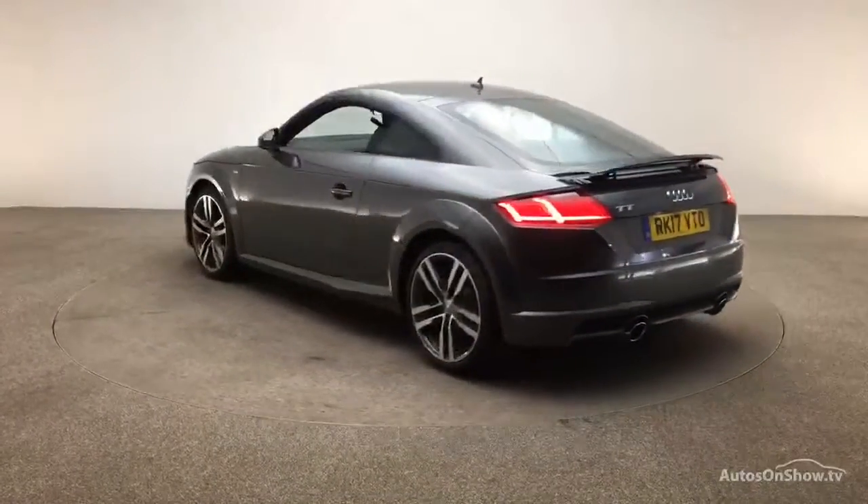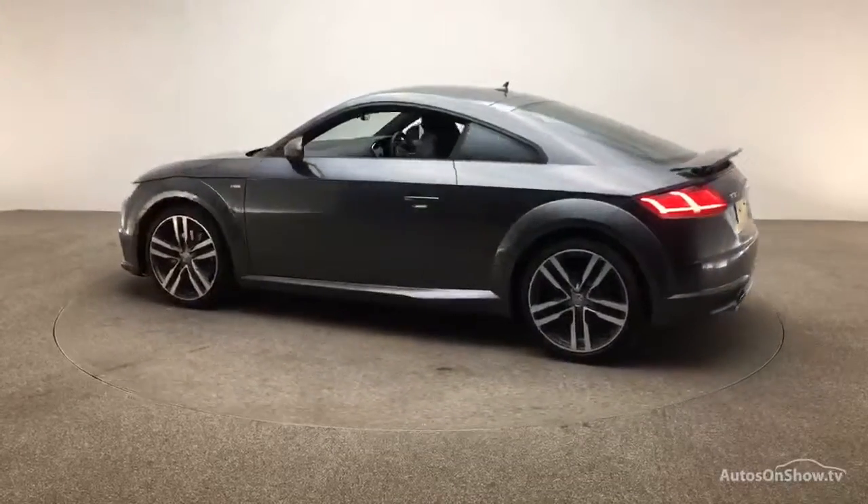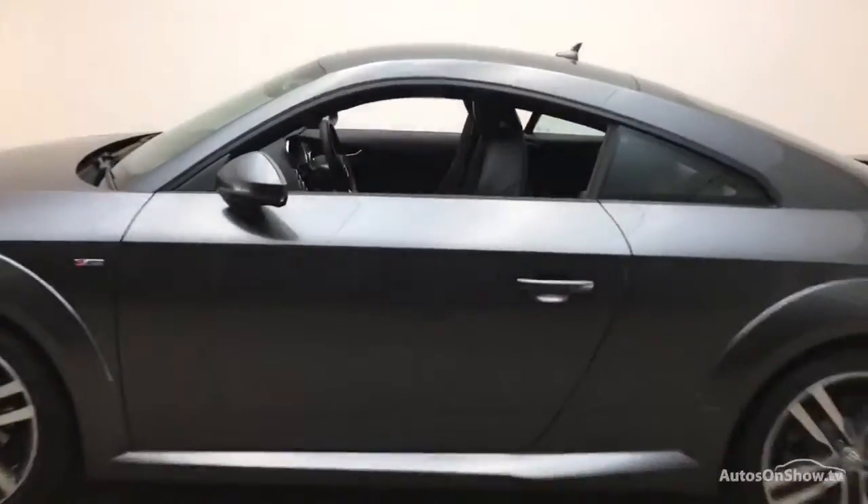We then conduct a thorough road test. Any dents, bumps or scuffs are removed by technicians using state of the art technology.